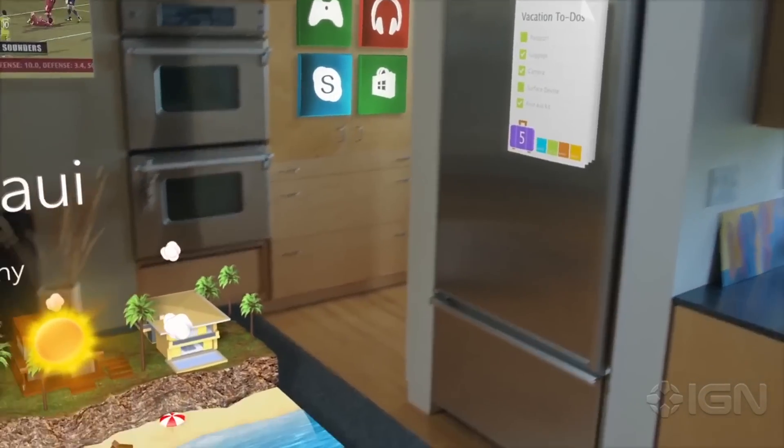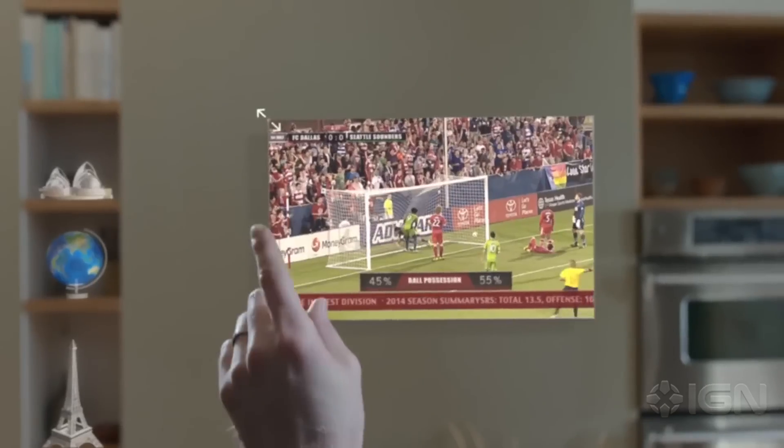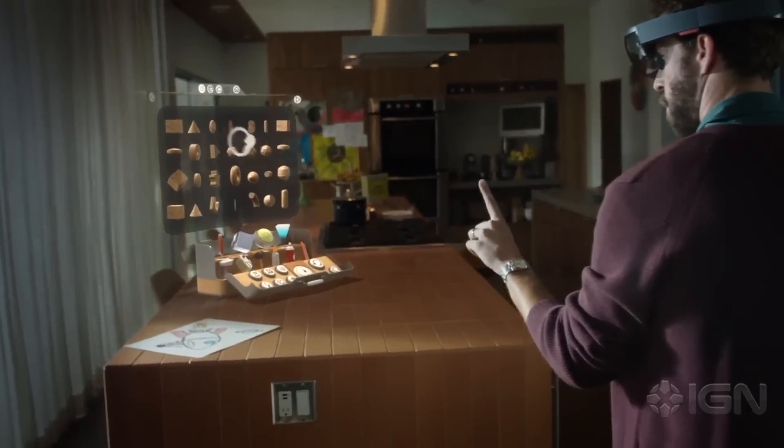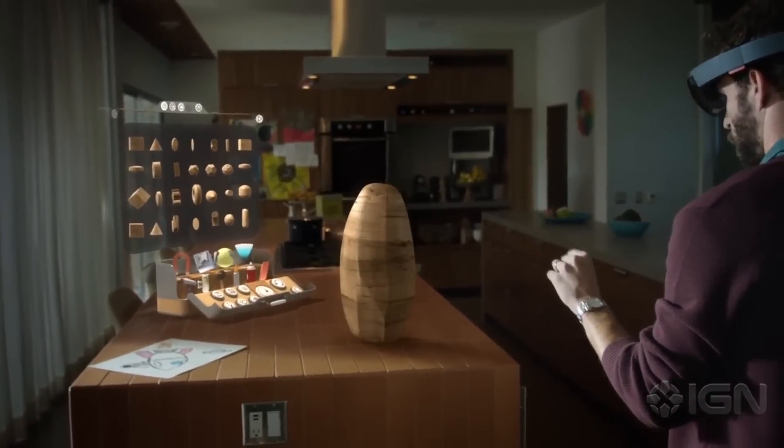It features a third processing unit called Holographic Processing Units, in addition to a CPU and GPU. Windows Holographic also uses a new program called HoloStudio, which lets you create your own holograms and then 3D print them.